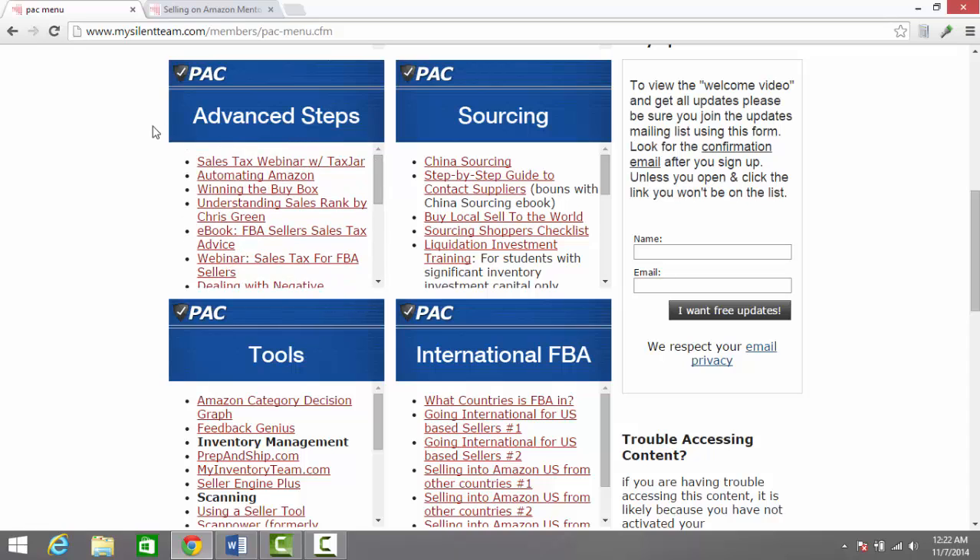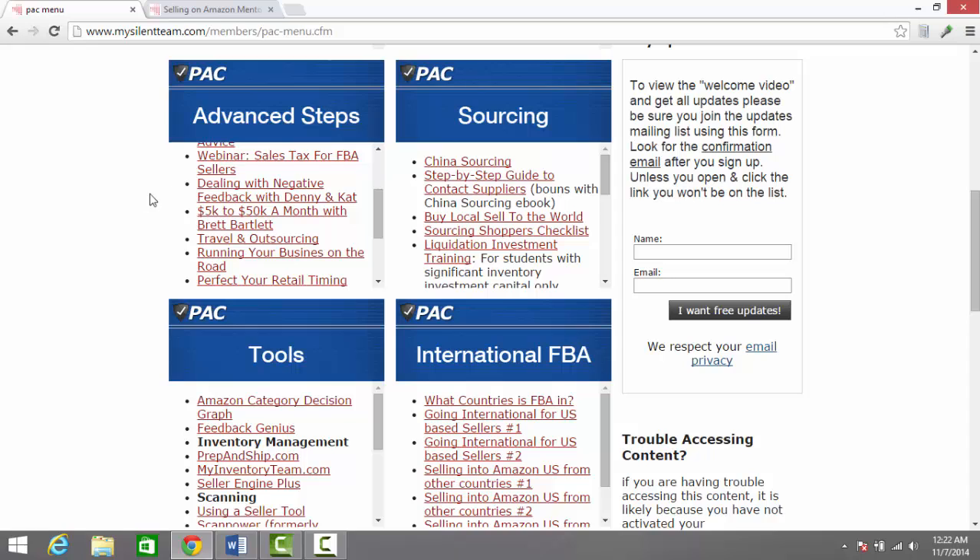You're then going to get into some advanced steps. They've got content about how to deal with sales tax, automating the process, winning the buy box, understanding sales rank, and much more. There's a really good webinar by Brett Bartlett about how to expand your Amazon business from doing about $5K in sales a month to $50,000.